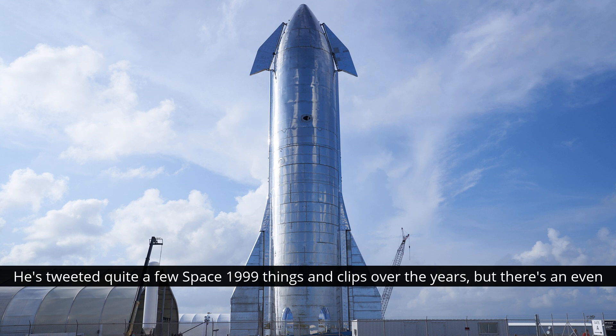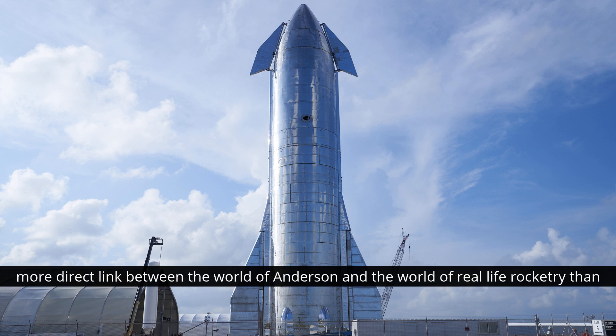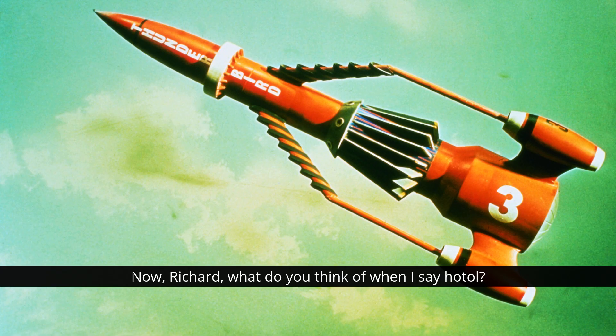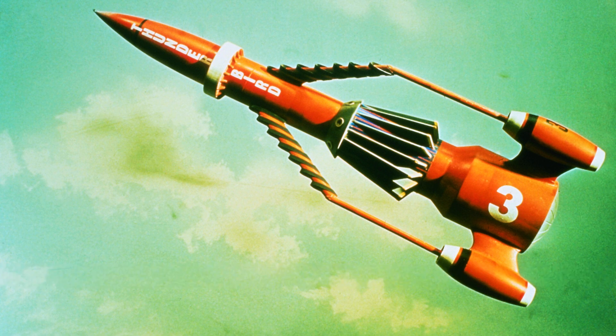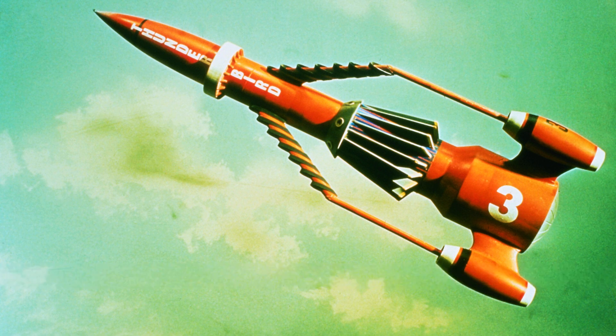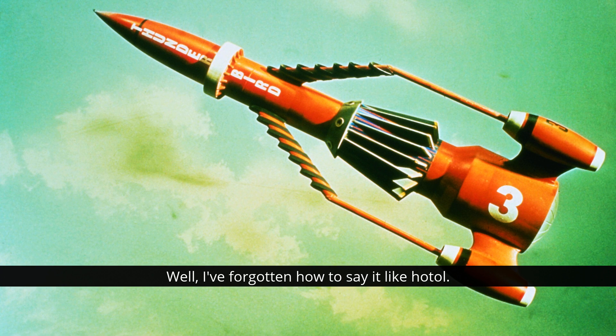But there's an even more direct link between the worlds of Anderson and the world of real-life rocketry than that. HOTOL — what do you think of when I say HOTOL? Well, that's horizontal take-off and landing, isn't it? That is exactly right, you're on the right track.